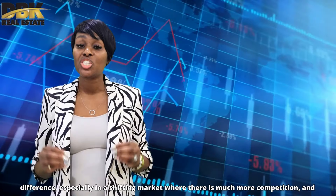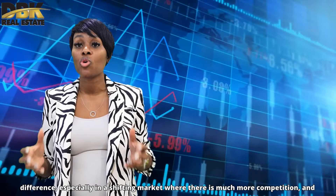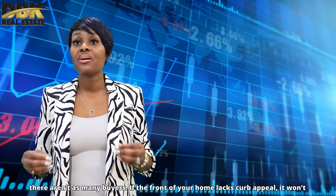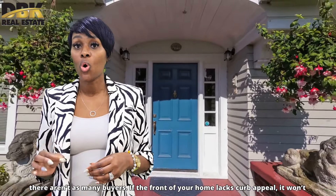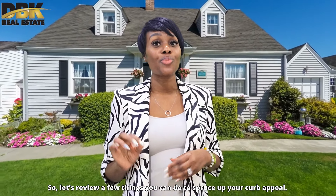Making a good first impression is absolutely important and does make a huge difference, especially in a shifting market where there is so much more competition and there aren't as many buyers. If the front of your home lacks curb appeal, it won't matter how wonderful the inside of your property is staged. If your home looks terrible on the outside, some buyers won't even want to see the inside.